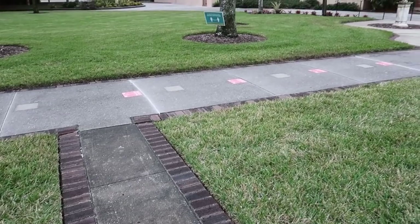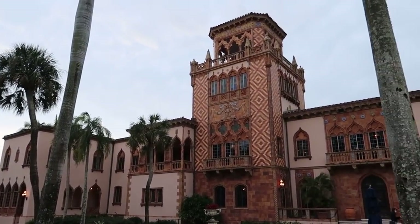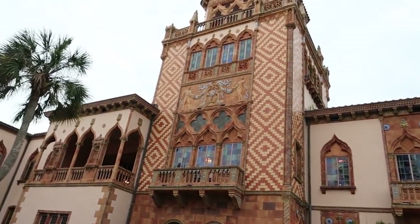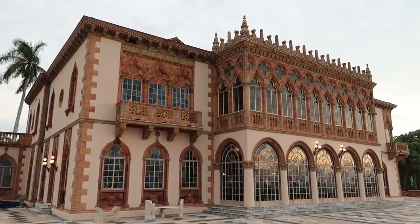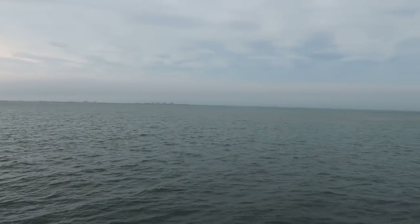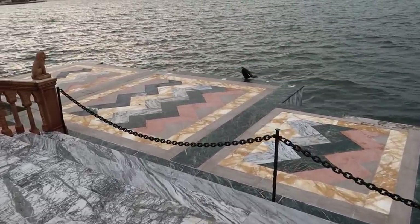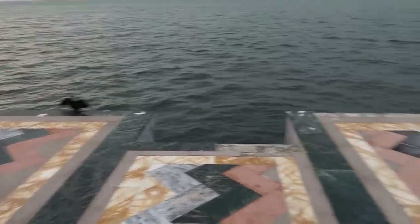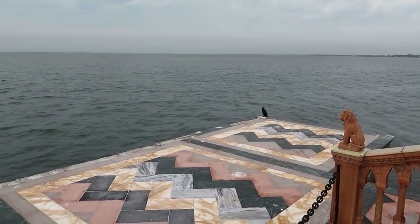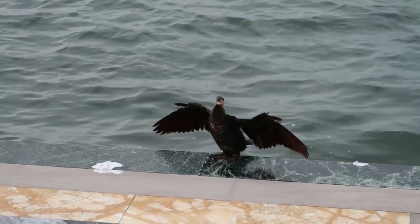Also here on the property, they have the Ca' d'Zan — this is John Ringling's private mansion. Very, very beautiful building out here. They do give tours of the mansion, but unfortunately they do not allow videotaping inside. But this is pretty breathtaking just from the outside. And out here on the back porch, you have an amazing view of the Sarasota Bay. Wow. See some seabirds hanging out down here on the end of this marble dock — looks like one is really enjoying the wind blowing in his wings. The wind beneath his wings, if you will.